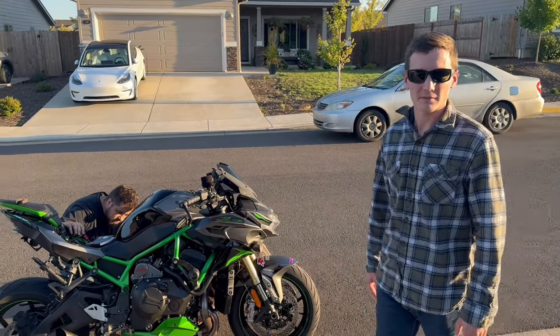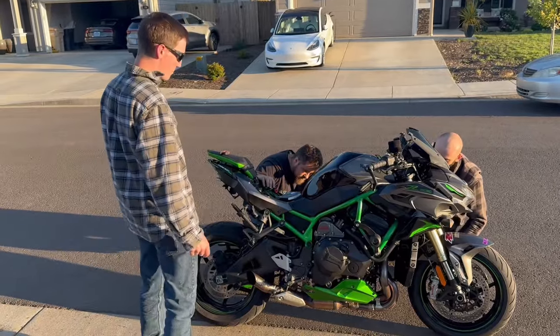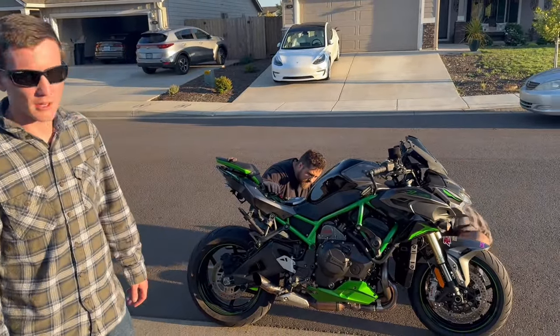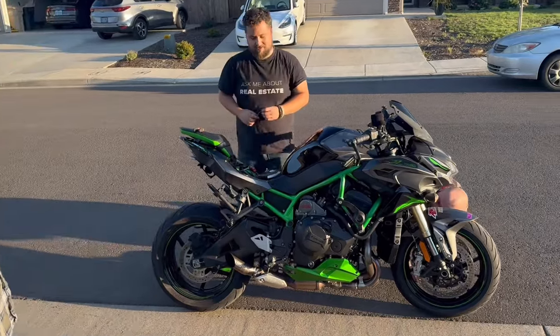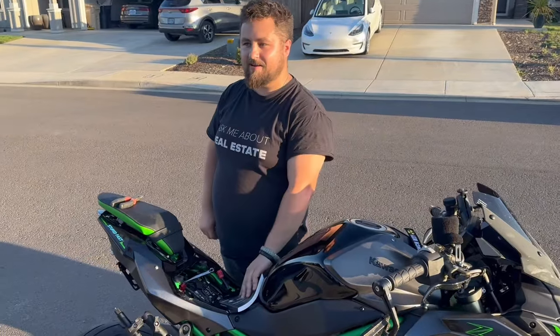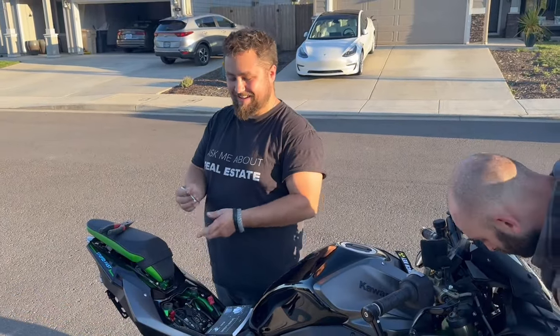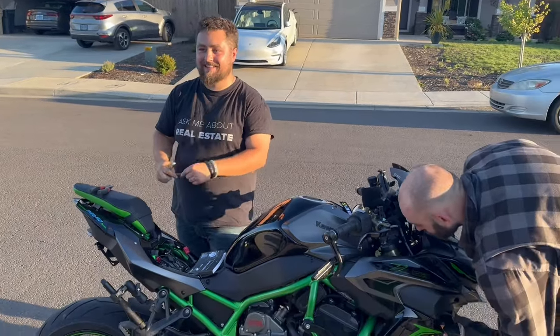It's definitely electrical. And it seems like there's enough of that problem that there's some chatter online about this issue — not unsurprising with the amount of electronics in bikes nowadays. It rides, but it cuts power — half power. That's no fun. That's like having a 500cc H2.